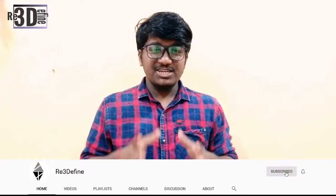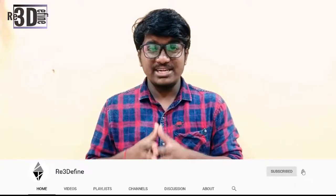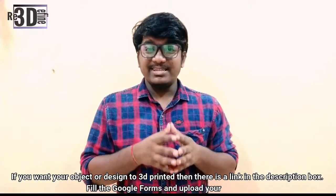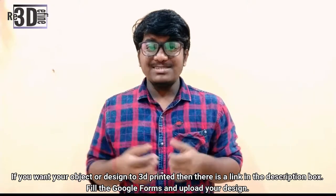So this was all that was happening in the news section recently. Stay tuned for more and subscribe to know more about 3D printing. Also, if you want an object or design to be 3D printed, there is a link down in the description box. Please go and check it out. Thank you for watching and keep printing — see you next time.